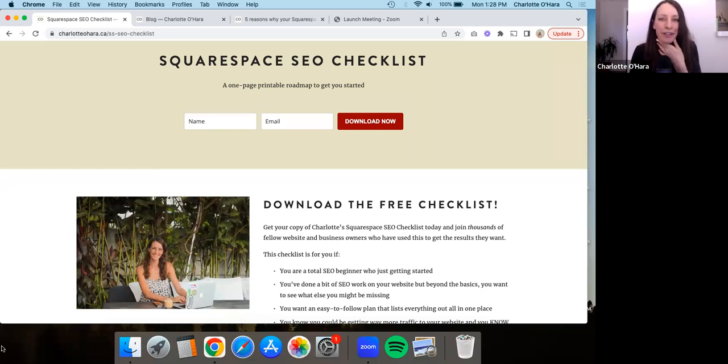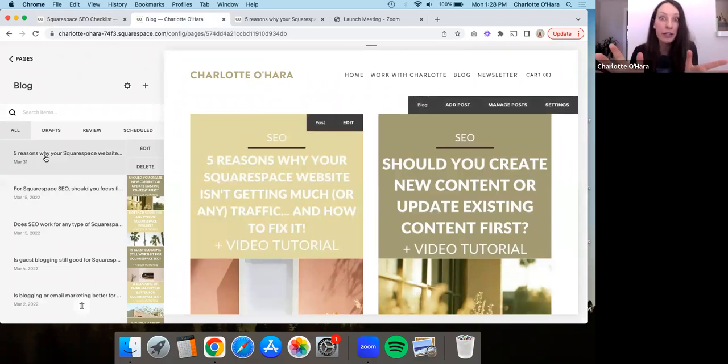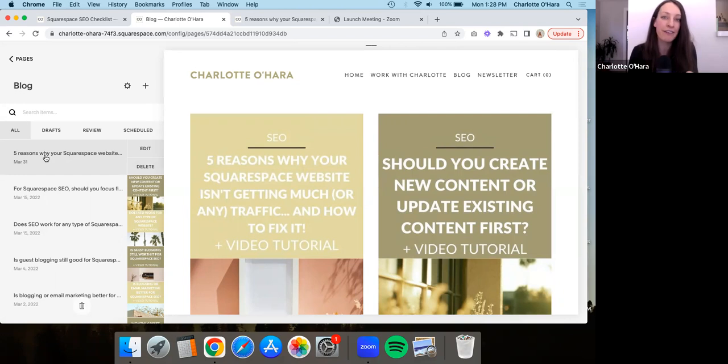Now we're going to take a look at blog posts and go through the things that make them SEO friendly. I'm showing you on my website, which at the time of recording is on a 7.0 Squarespace website using the Raleigh template. If your website is on 7.1 it might look or feel a little bit different, but all of the principles apply the same way.